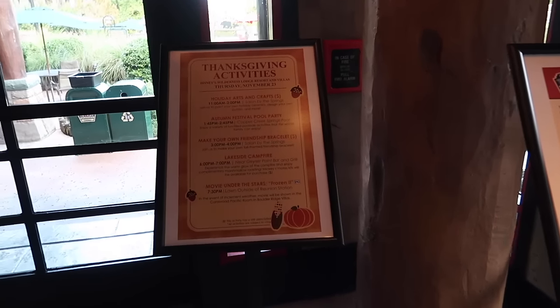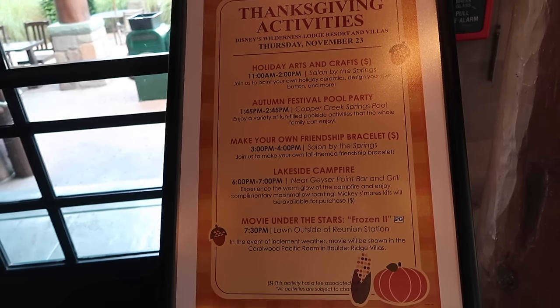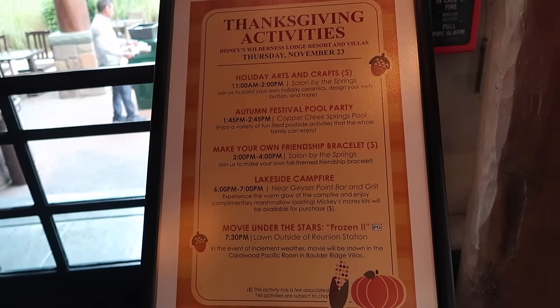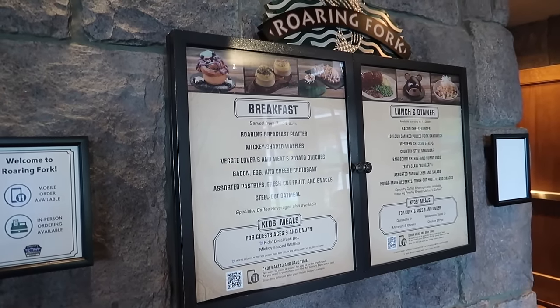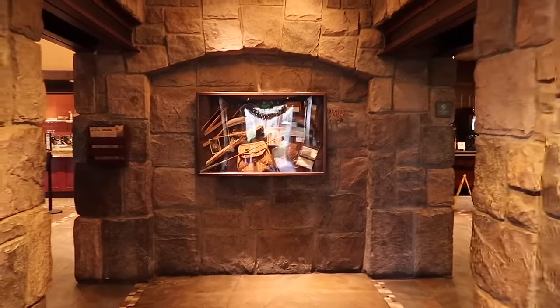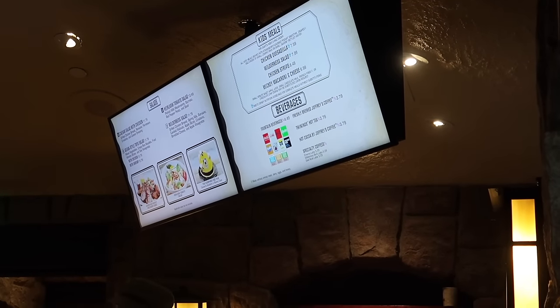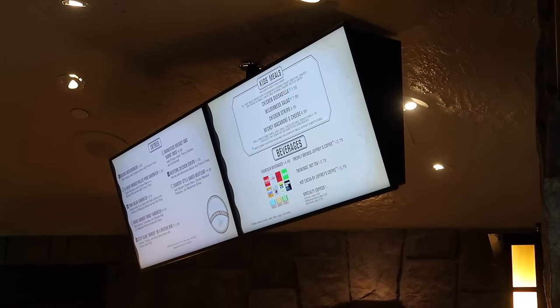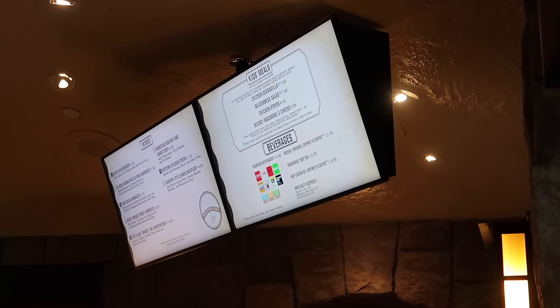Oh, here's the Thanksgiving day activities — how cute. Autumn festival pool party. I wish I was staying here. If anyone is, bless you — have the happiest Thanksgiving ever because it sounds amazing. The menu's changed at Roaring Fork a few times. They have different options for breakfast, and for lunch and dinner. They have a section of baked fresh daily goods and quite a large menu of different entrees. It all sounds pretty good and some of it's new. I haven't eaten at Roaring Fork for a long time — let's give it a go. There's indoor and outdoor seating. I got a cozy seat inside in the AC because it is hot out there. It's Florida, it's Thanksgiving week, and it is very, very warm outside.